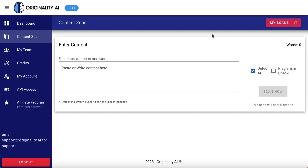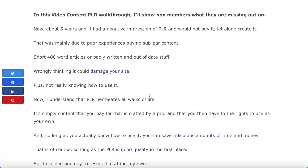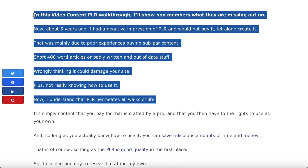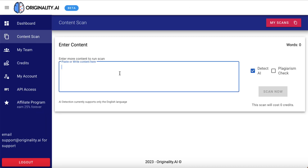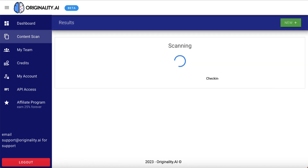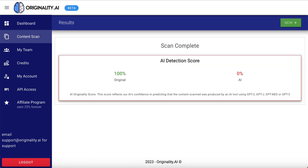Let's click on new scan. This time I'm going to go over to one of my websites — I wrote this content myself, so I know it's 100% me. Let's see what this software says. We'll paste it in here and hit scan now. There you go: 100% original and 0% AI, which again is true. So this is proving to be a very accurate tool.